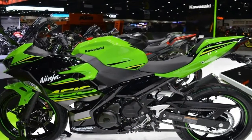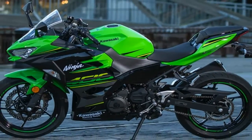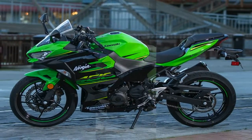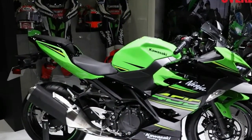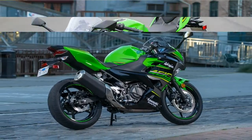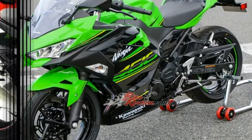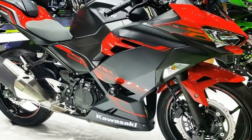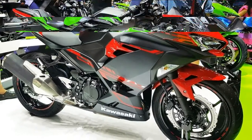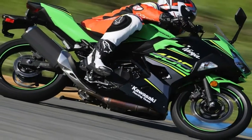Kawasaki engineers went back to the drawing board for the Ninja 400's parallel twin power plant. In spite of the fact that they weren't exactly putting together a stupid fast engine, due diligence was paid to performance enhancing details. It starts with a 70mm bore and 51.8mm stroke that gives us the 399cc displacement, with flatter pistons that increase compression to 11.5 to 1 with less squish area. Oil jets cool the piston crowns from below, which allows them to survive with a lighter construction for less reciprocating mass.